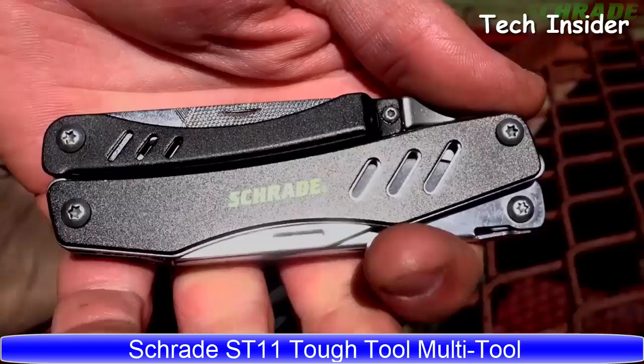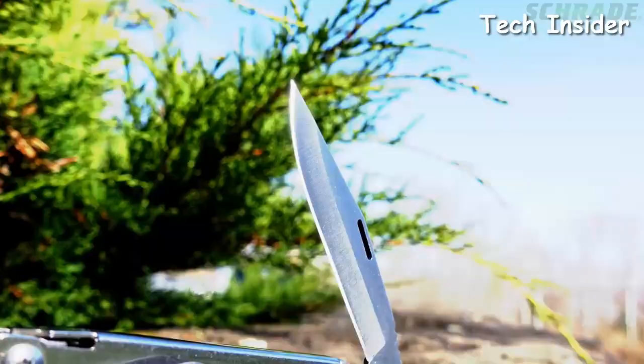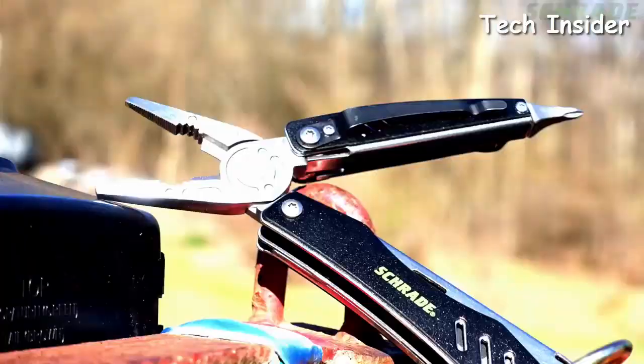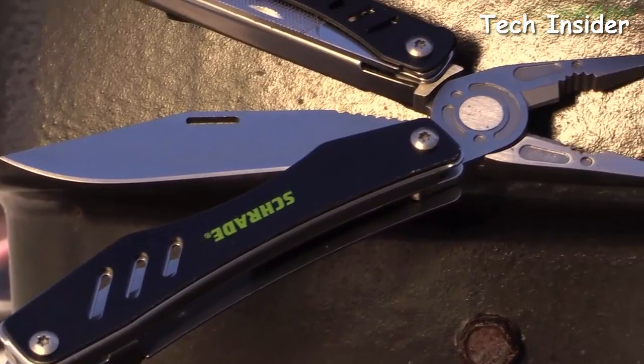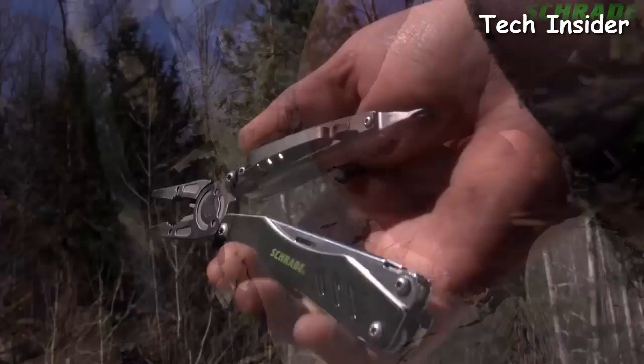The Schrade ST11 is a tremendously tough multi-tool offering a high-functioning arsenal of tools for performing a plethora of everyday tasks both on the job and in the field. With components and handle crafted from 2Cr13 stainless steel, the ST11 is well suited to get you out of a pinch in a hurry. Hand fatigue is reduced by the spring-loaded three-function pliers that reopen after each squeeze, featuring half needle-nose pliers, powerful standard pliers, and hardened wire cutters.